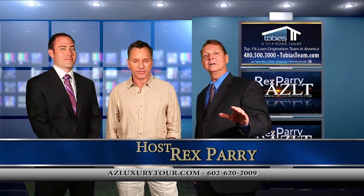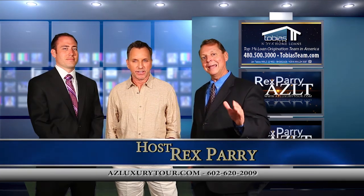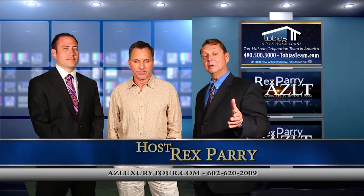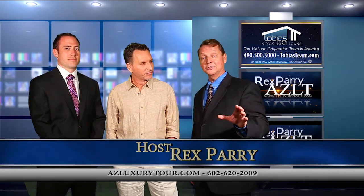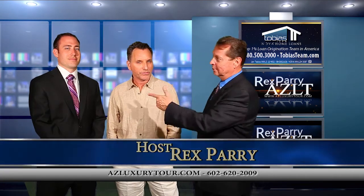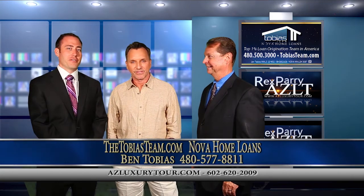Welcome back to the show. This is our final segment. We have been viewing homes from all over the valley. This is called AZ Luxury Tour. My name is Rex Perry. We've actually been doing a form of this show on radio for years, and now we get beautiful pictures, but you can't do real estate at all without good financing. Our co-host is Ben Tobias. I'm a loan officer with the Tobias team at Nova Home Loans.